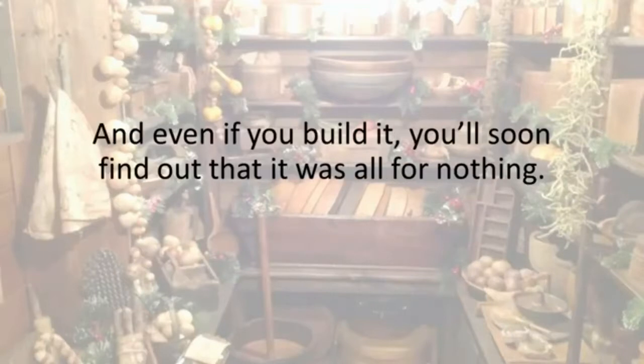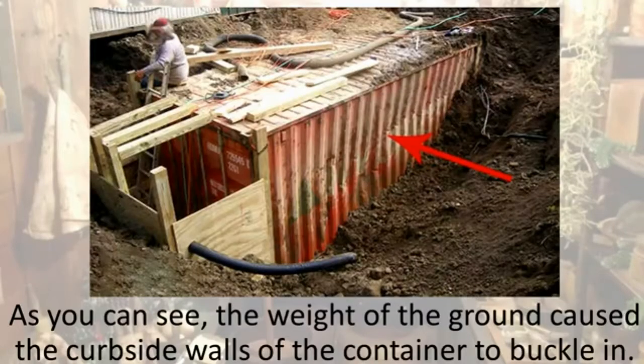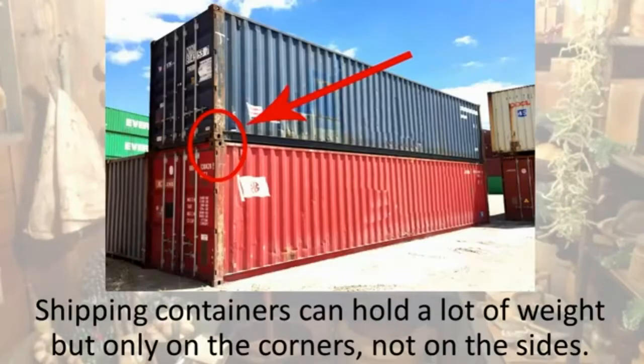And even if you build it, you'll soon find out that it was all for nothing. The weight of the ground caused the curbside walls of the container to buckle in. Shipping containers can hold a lot of weight, but only on the corners, not on the sides.